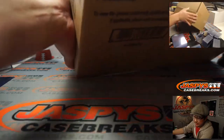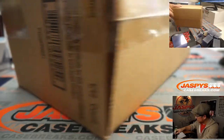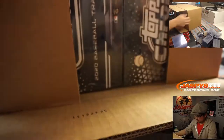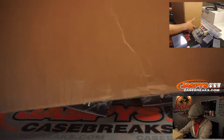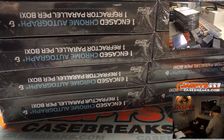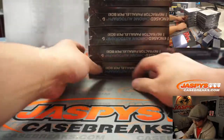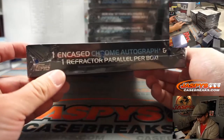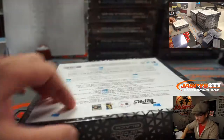There's the case right here. Good luck. I feel like these boxes are kind of gigantic for a one-pack. You can see all the boxes on the top camera right there. Looks like we've got one encased chrome autograph and one refractor parallel per box and a couple other base cards.